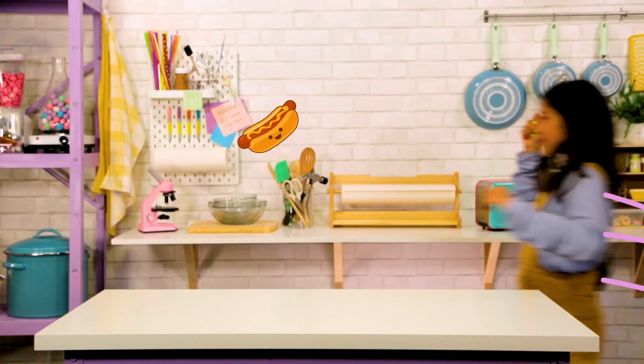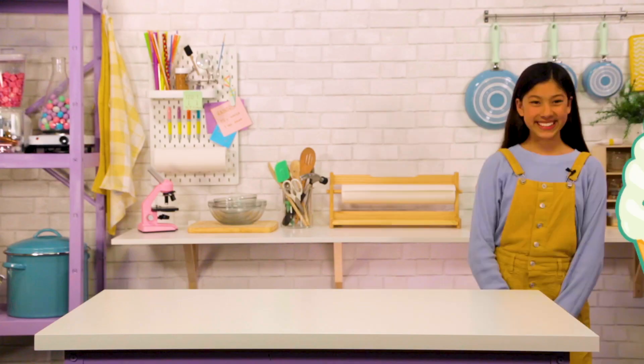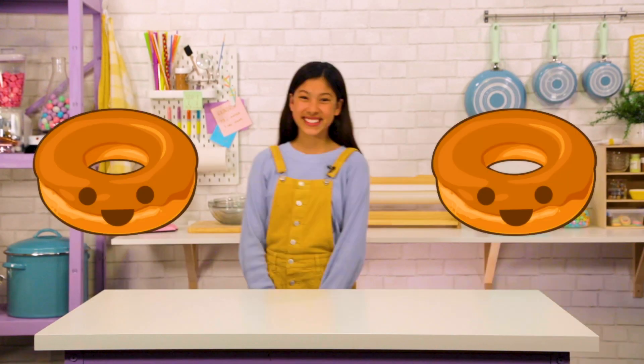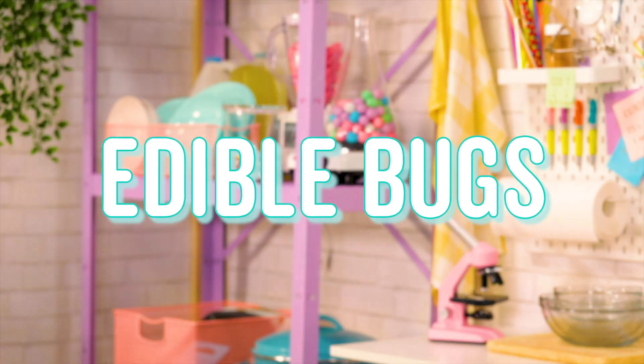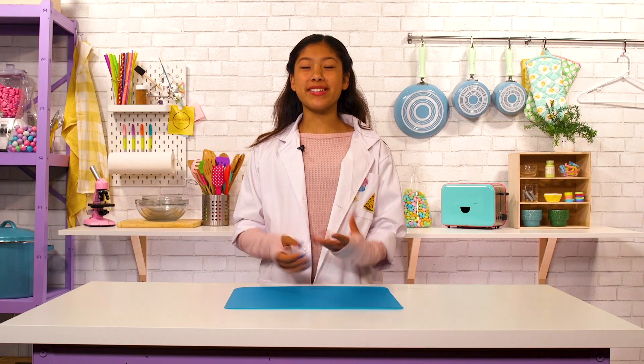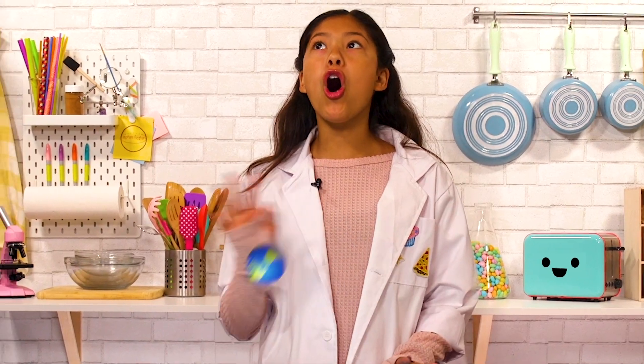Hi, I'm Alicia and we're going on a treasure hunt for strange and mysterious food. We'll make it, taste it, and try to get some awesome pictures of it. Hey Tess, what are we cooking today? We're decorating edible insects. So today we're eating bugs, but don't freak out — people eat them all over the world.